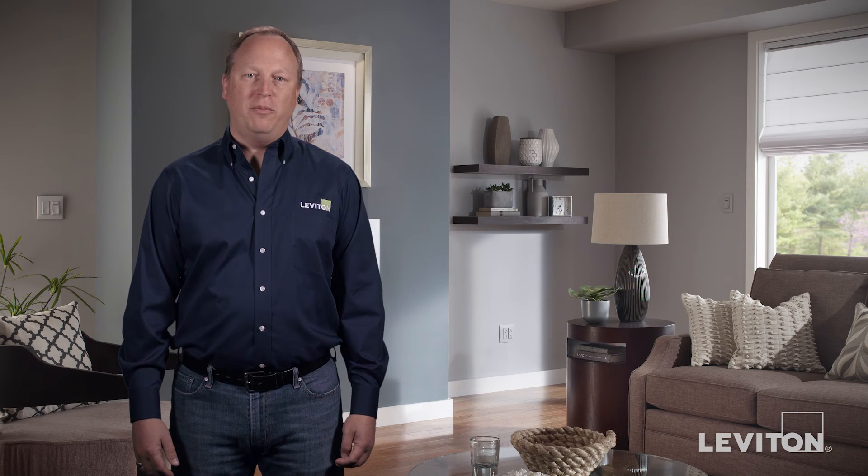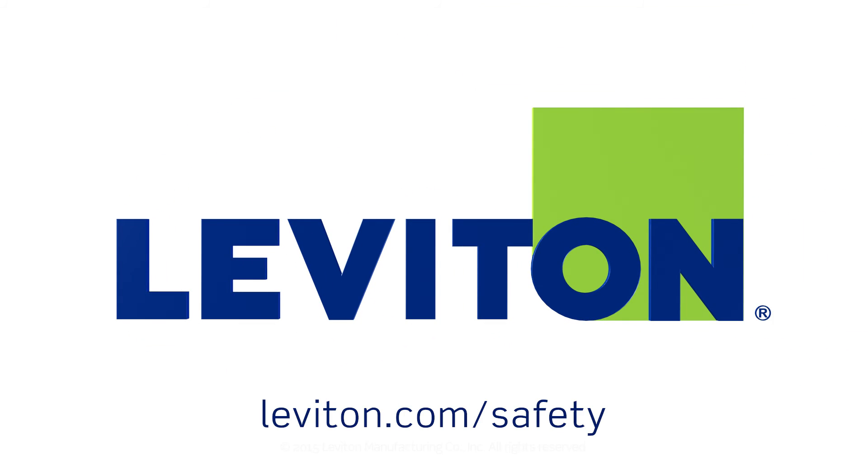For more detailed information on Leviton guide lights and illuminated switches, visit our website at leviton.com/safety.